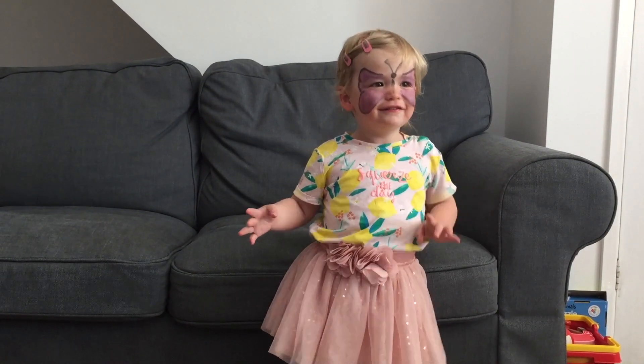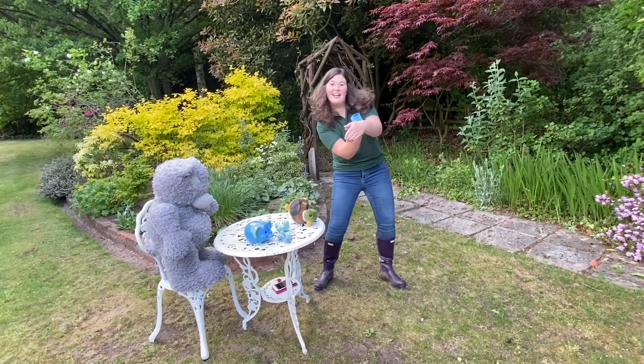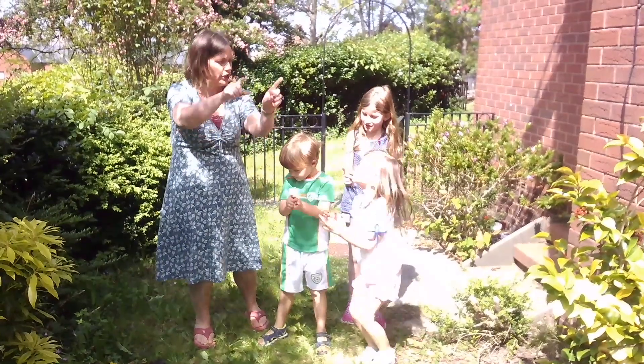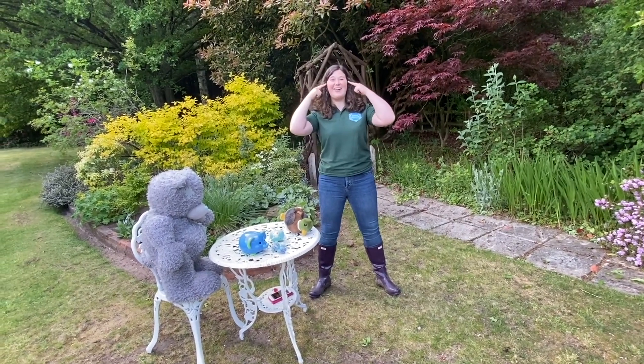If I were a butterfly, I'd thank you, Lord, for giving me wings. If I were a rabbit in a tree, I'd thank you, Lord, that I could sing. If I were a fish in the sea, I'd wiggle my tail and I'd giggle with glee. But I just thank you, Father, for making me. For you gave me a heart and you gave me a smile, you gave me Jesus and you made me your child. And I just thank you, Father, for making me.